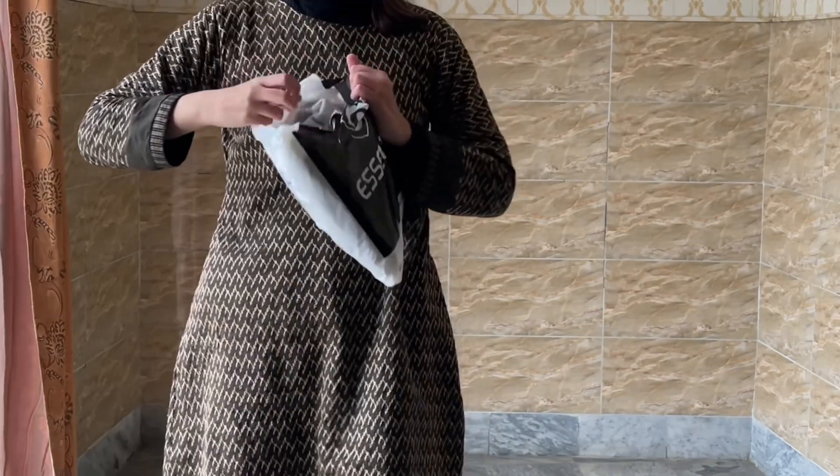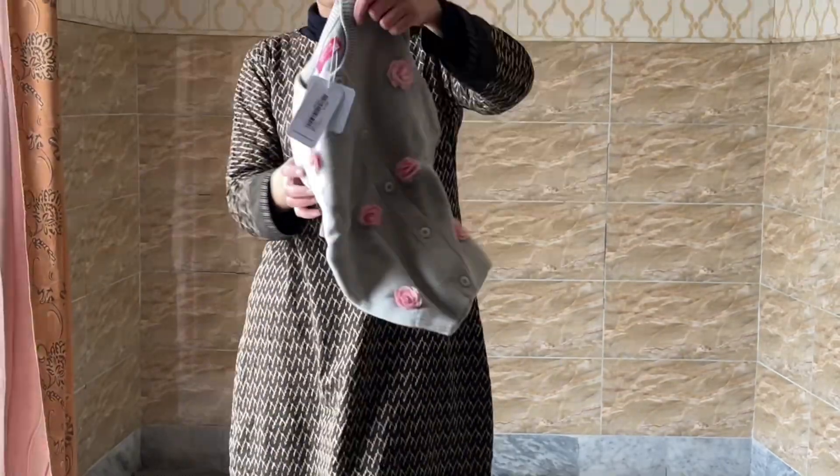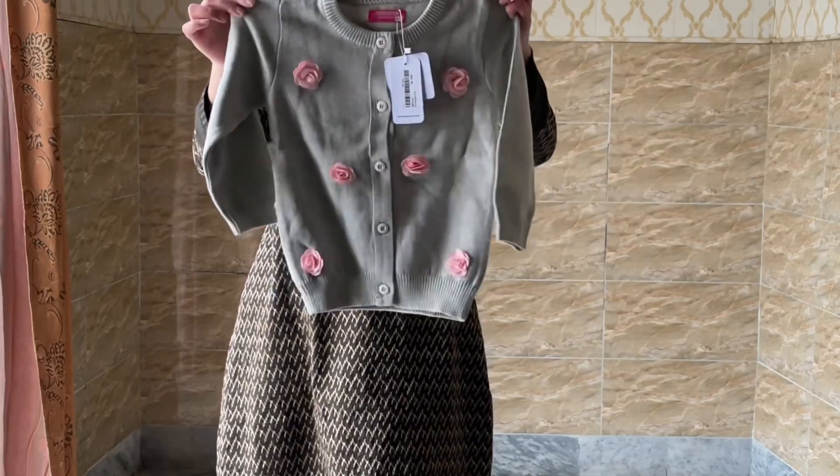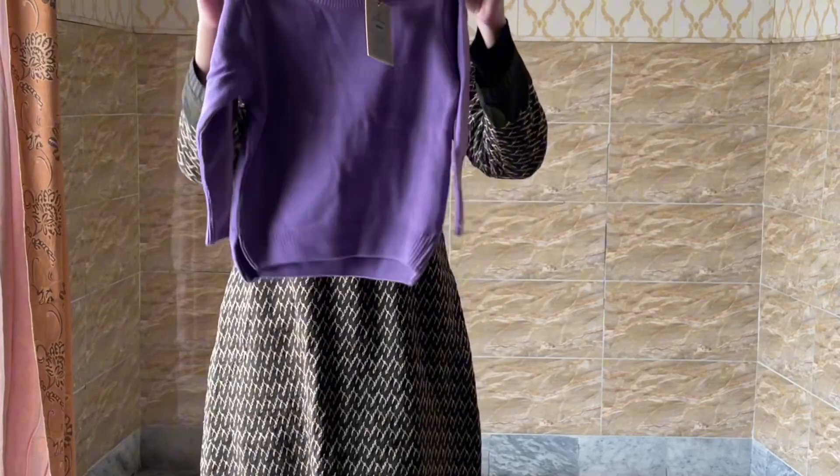This is a good one — one is a sweater type and one is a sweatshirt type. So this was very good.